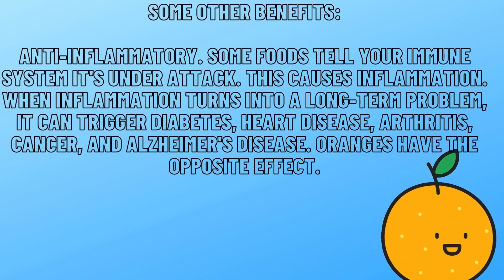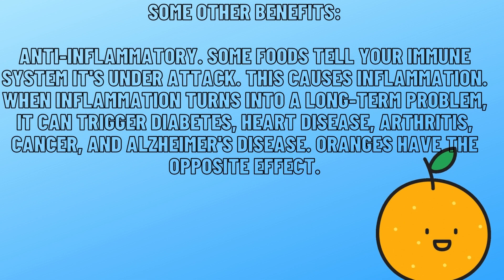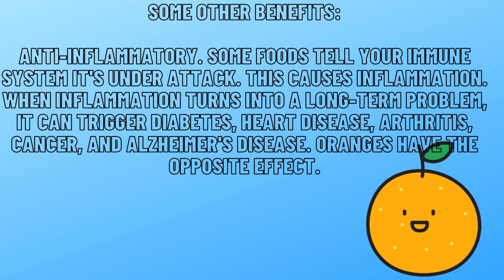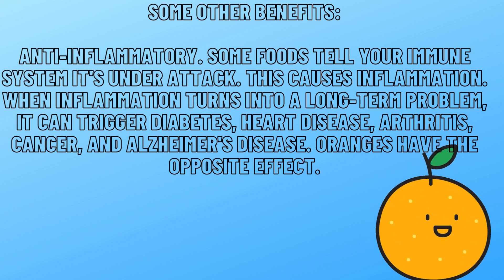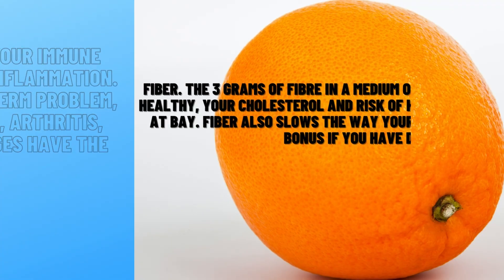When you're feeling anxious, vitamin C can also lower your levels of the stress hormone cortisol and your blood pressure. Anti-inflammatory: some foods tell your immune system it's under attack, causing inflammation. When inflammation turns into a long-term problem, it can trigger diabetes, heart disease, arthritis, cancer, and Alzheimer's disease. Oranges have the opposite effect.